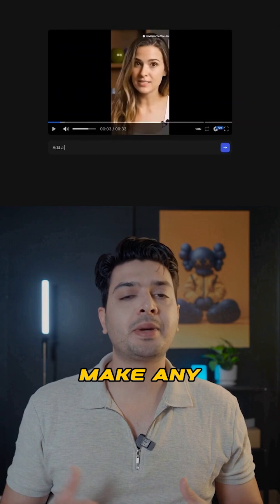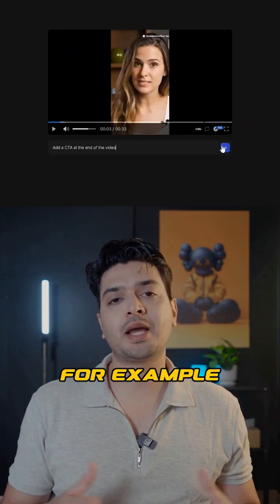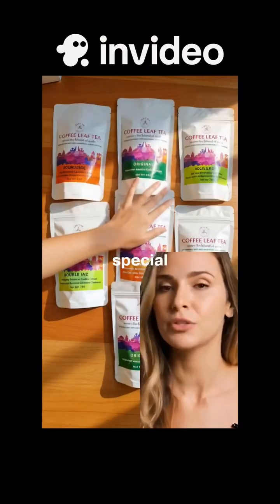The best part is that you can make any edits to your video just by typing a prompt. For example, add a call to action at the end of the video. Seriously, it's a wellness win. Comment 'coffee' and I'll send you a special gift.